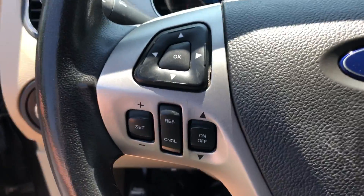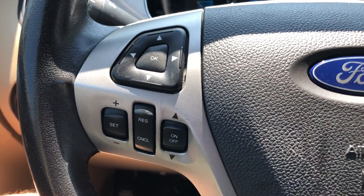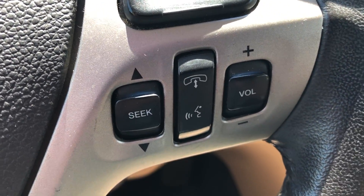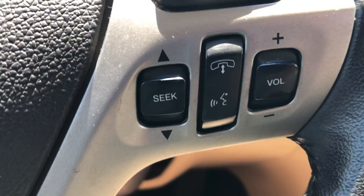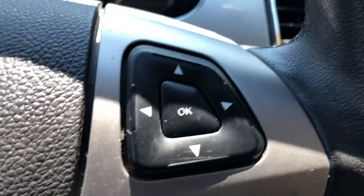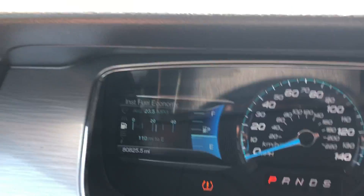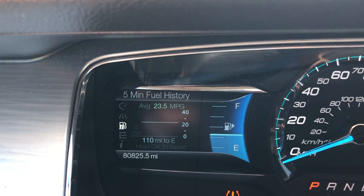On the steering wheel, you have all sorts of features to keep your eyes on the road. We have cruise control, stereo controls, and Bluetooth — called Sync. It allows you to not only control your phone but also audio files wirelessly from your phone. And you have two four-way controllers here and here that allow you to customize what you want displayed on your instrument cluster.